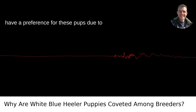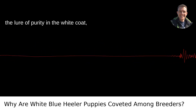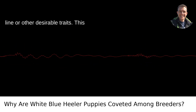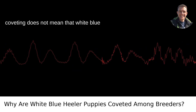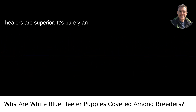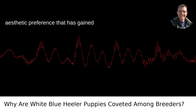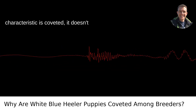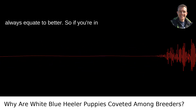Breeders may also have a preference for these pups due to the lure of purity in the white coat, thinking it signifies a strong genetic line or other desirable traits. This coveting does not mean that white blue-heelers are superior — it's purely an aesthetic preference that has gained popularity. Lastly, it's worth pointing out that just because a certain characteristic is coveted, it doesn't always equate to better.